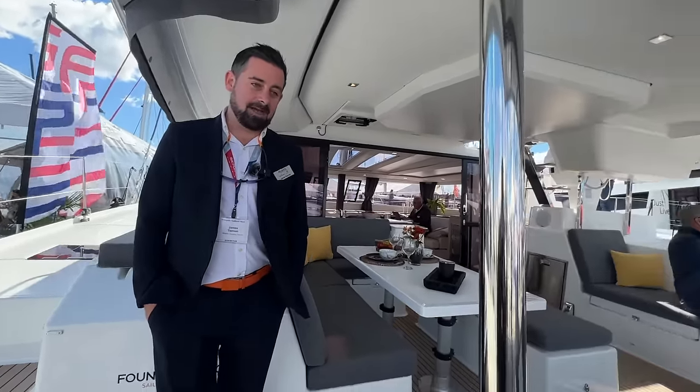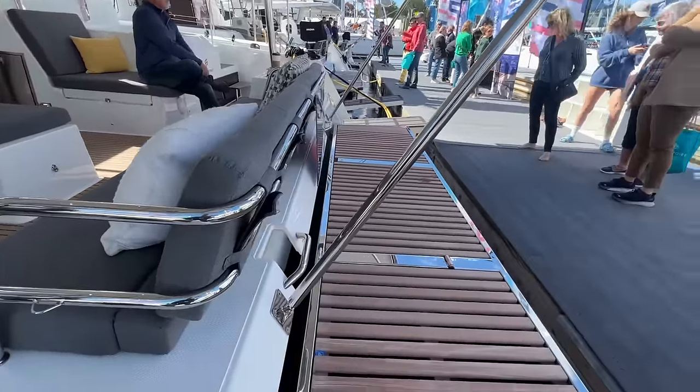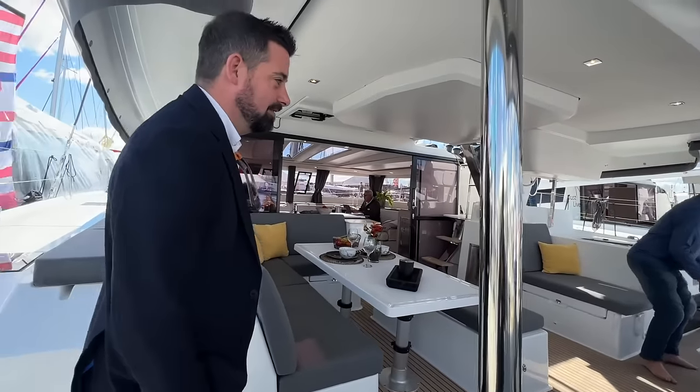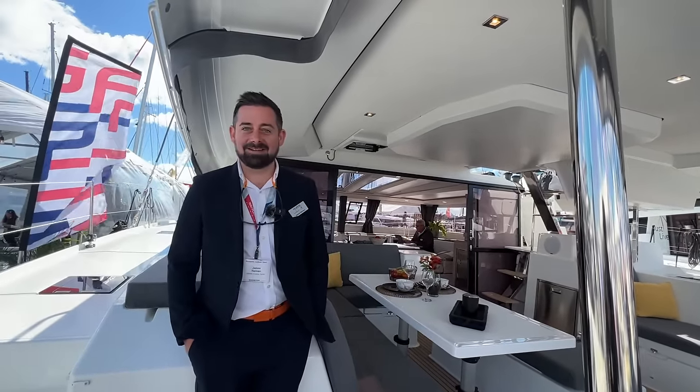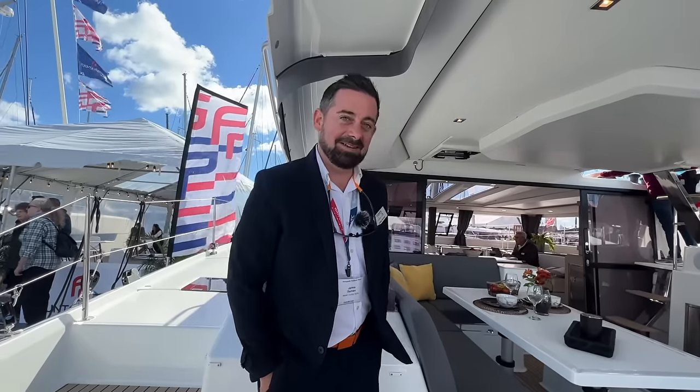The price is about $38,000 to go from the normal standard davits to the hydraulic platform. If you're a scuba diver and you're spending this much for a boat anyway, paying $38,000 to be able to scoot up and get in and out easily is worth it. And like we mentioned in a previous video, grocery shopping — you pull up, throw all your groceries on it, no jumping out while lifting. Also for dog owners: being able to get your dog on and off the dinghy is much easier on the platform than from the transom.